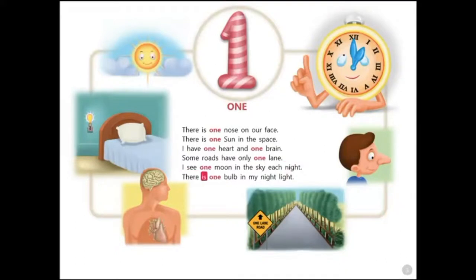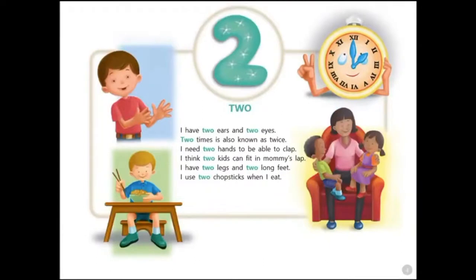There is one bulb in my night light. Two. I have two ears and two eyes. Two times is also known as twice. I need two hands to be able to clap.